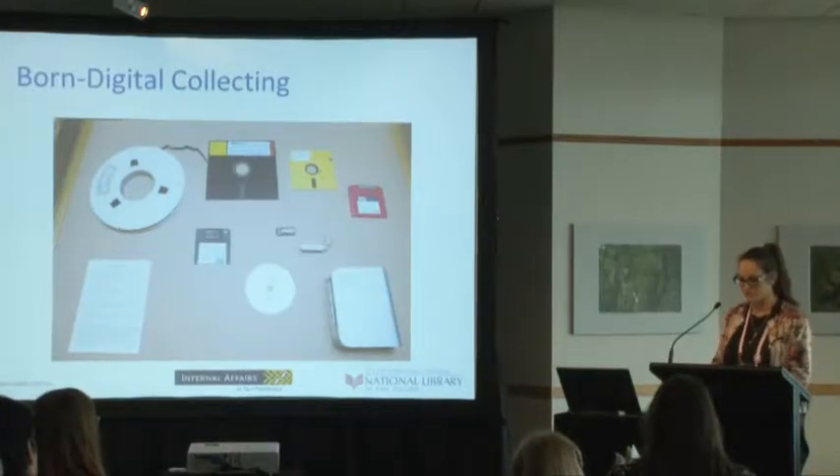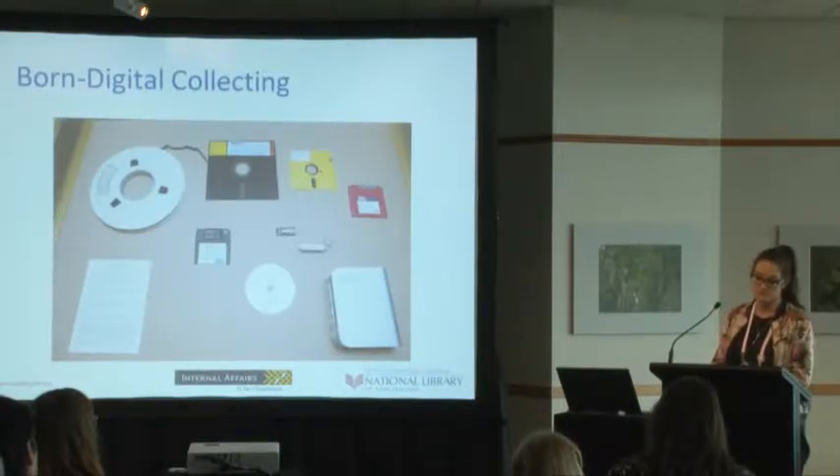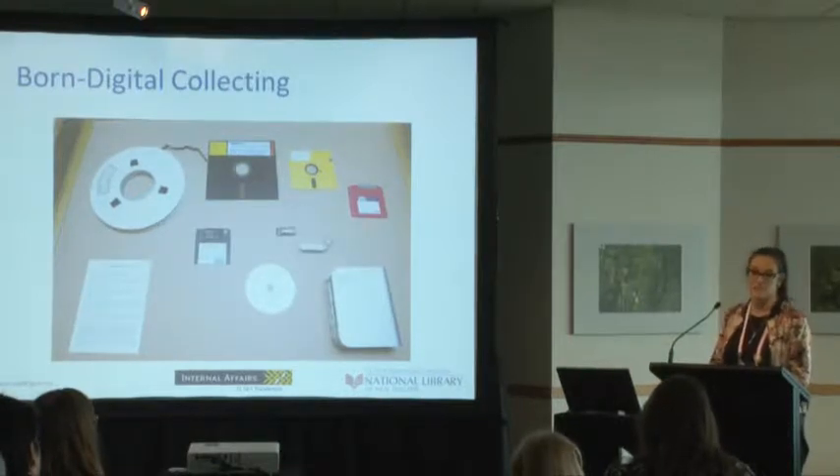We also receive born digital materials via email and on cloud-based storage servers like Dropbox. Born digital, by its very nature, is fragile. These materials all depend on hardware and software, which is under constant threat of obsolescence.